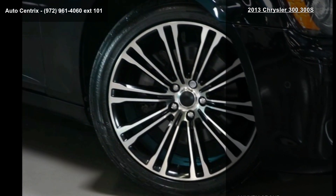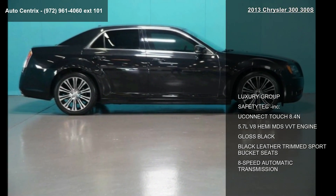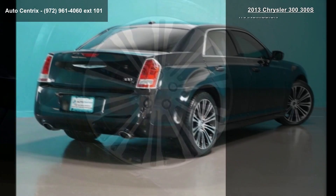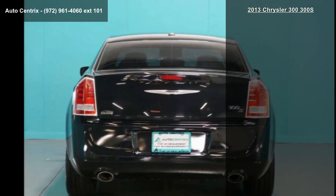Enjoy these notable features: luxury-proof, Safetitech included, Uconnect Touch 8.4n, 5.7L V8 Hemi MDS VVT engine, gloss black, black leather-trimmed sport bucket seats, and 8-speed automatic transmission.